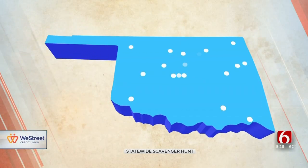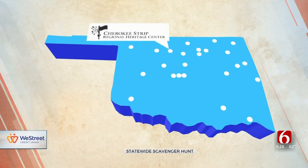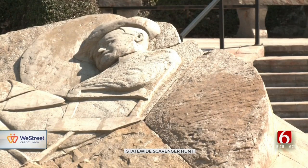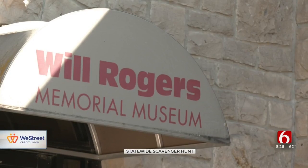There are 24 different spots people can stop and visit, from the Cherokee Strip Regional Heritage Center in Enid to the Oklahoma Territorial Museum and Carnegie Library in Guthrie. Taylor says this can be a fun way to learn about what happened in the state.